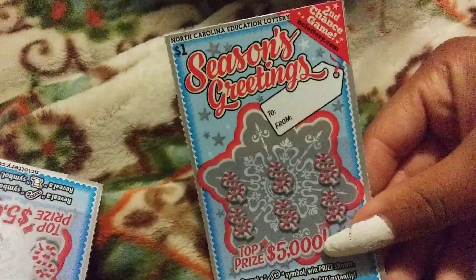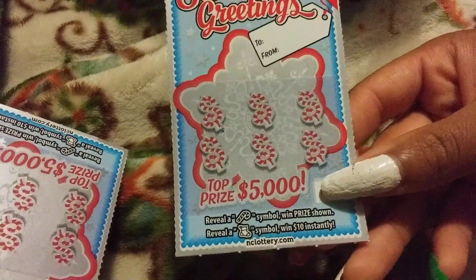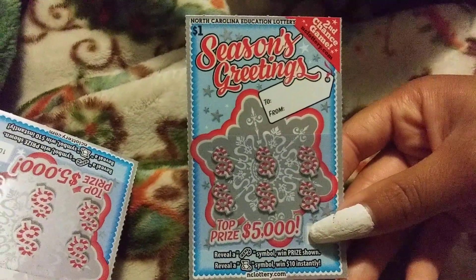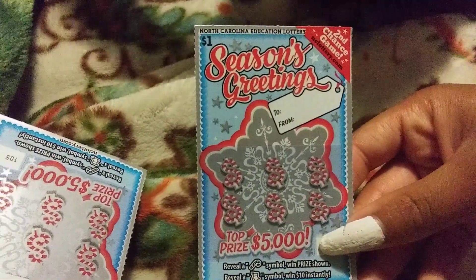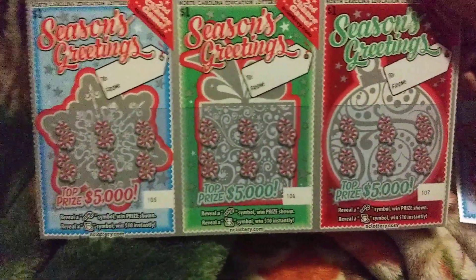Alright, now for this lottery ticket video — Seasons Greetings. Top prize $5,000. Reveal a candy symbol and win ten dollars instantly. This is part of the second chance game with the North Carolina Education Lottery. It is a one-dollar ticket — that's the blue ticket. It comes in three colors: blue, green, and red. I'll be doing the blue ticket.